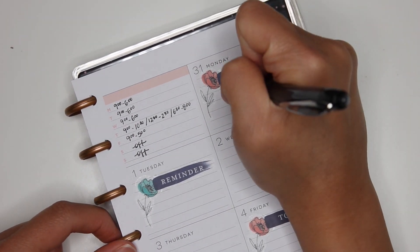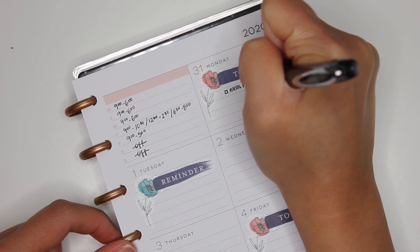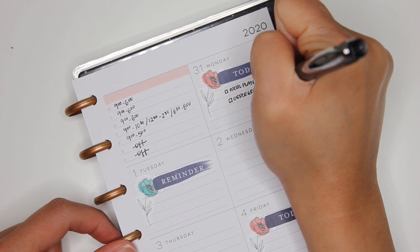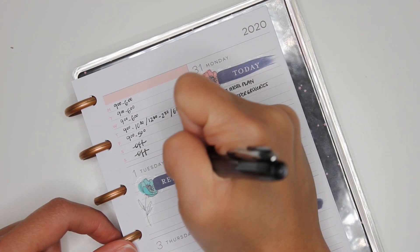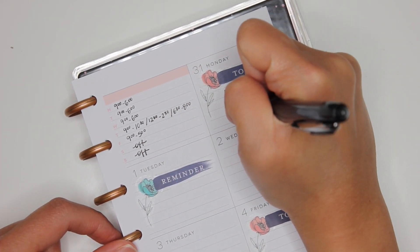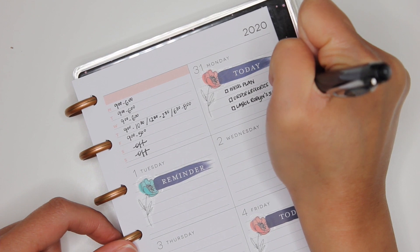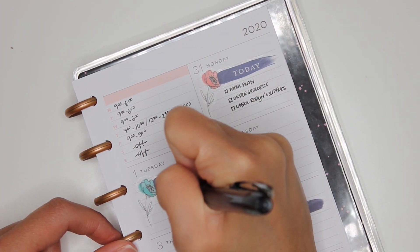So tomorrow — Monday — I have to meal plan and order groceries. Tuesday, I also have to label Robin's school supplies — I haven't done that yet. And Tuesday is Mop Floors Day.